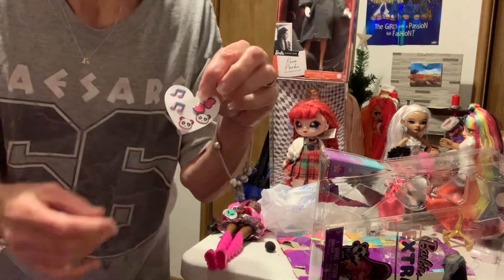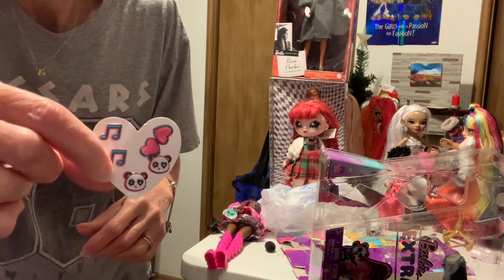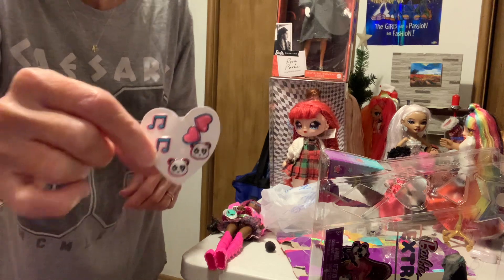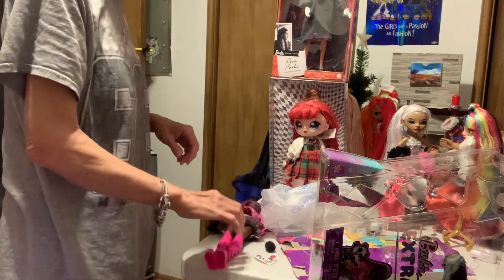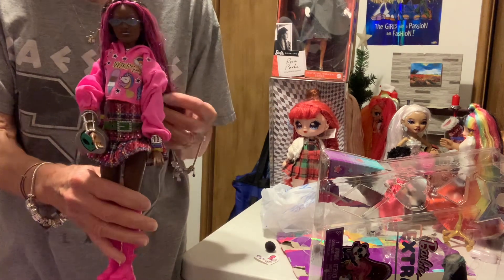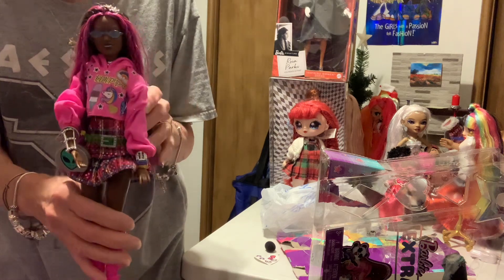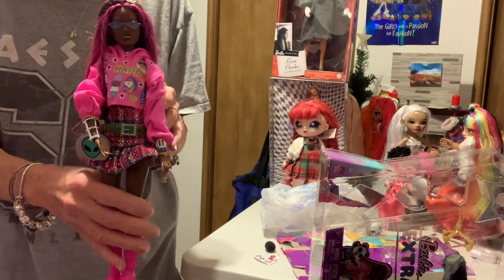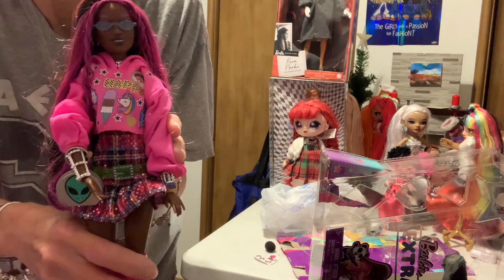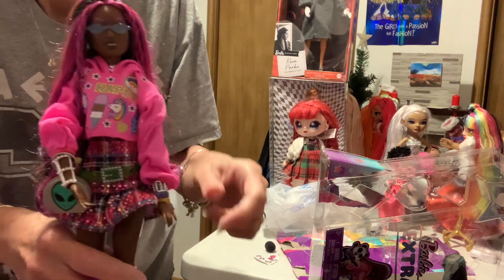It comes with a little sticker sheet — it's got hearts, music notes, and a little panda. Those are cute; you can put them on something. So that is everything she came with. This is my unboxing of Barbie Extra — pretty sure she's number 19. I think she's pretty, I like her, I really like her a lot.